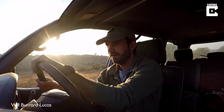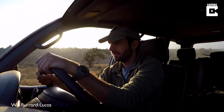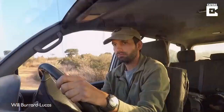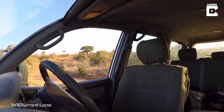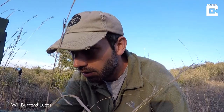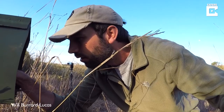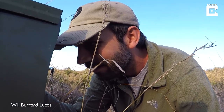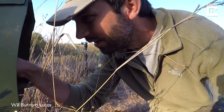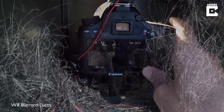I've left the cameras for a few days and now I'm heading back to see if I've got anything. Scrub hare. Mongoose. We have something — all I can see is eyes, but this is a black leopard emerging from the darkness. Look at this. I can't believe it really. I think when I started this project I didn't actually think I was going to be able to achieve a shot of a black leopard in Africa, but that is exactly what is here on the back of my camera.